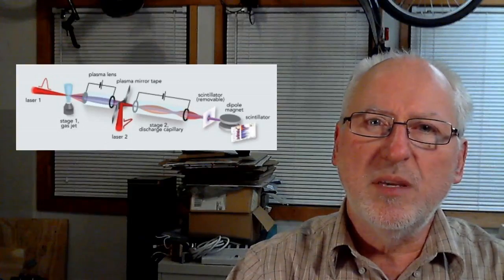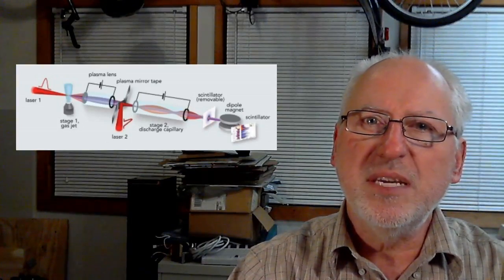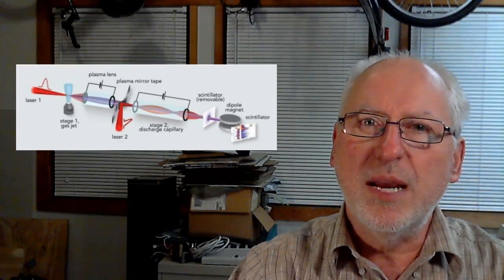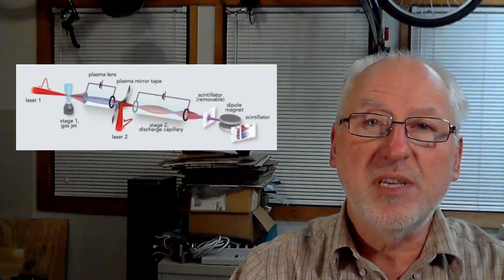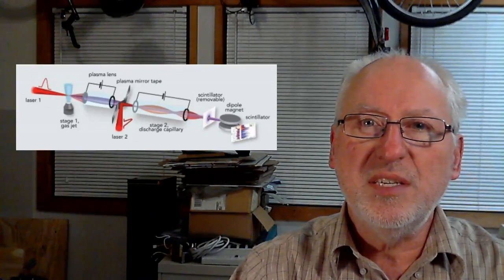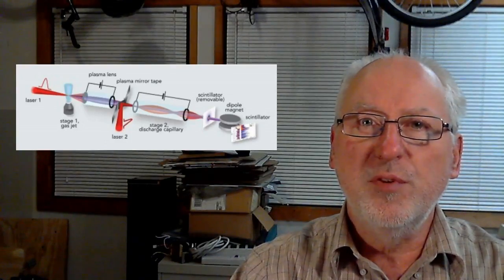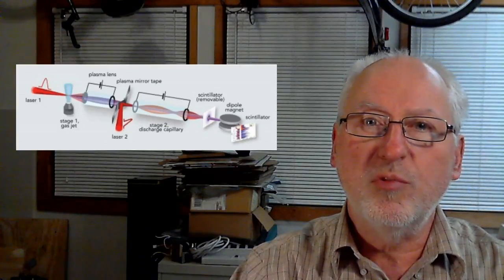Berkeley Lab has been making great strides lately at shrinking the size needed for a fully functional particle accelerator, perhaps as small as a benchtop or even a tabletop. Simon reports on this one as he sees possible application in a small-scale nuclear fusion reaction. It's a very worthwhile read.